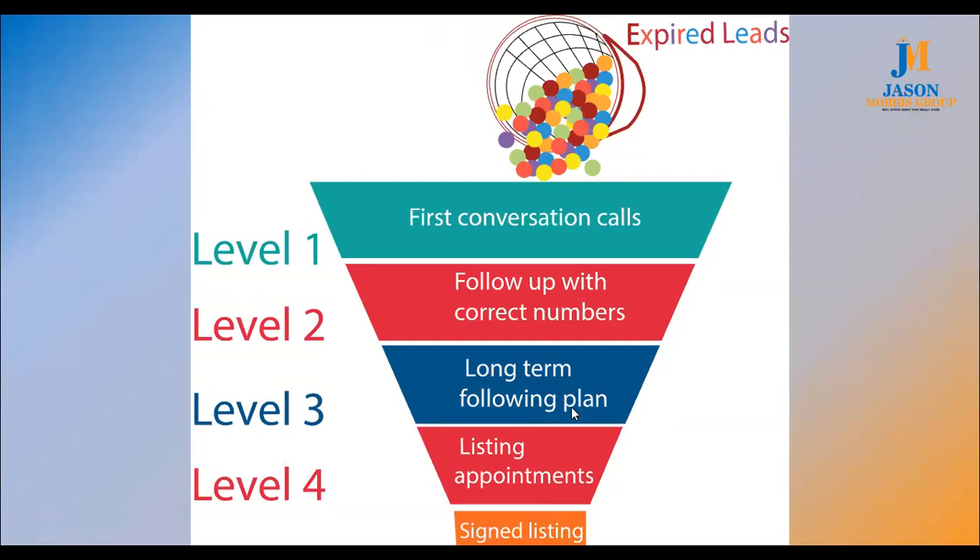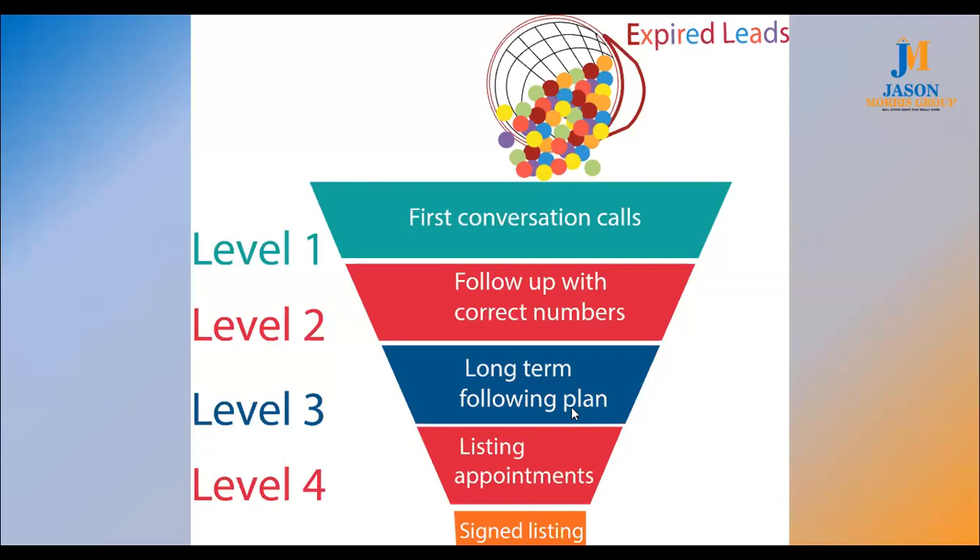I want to make sure you guys understand there's a misconception that all expired listings are overpriced. But even with that being said, if they were overpriced three months ago or six months ago, a lot of us are in markets that are moving up and they're not overpriced now. Long-term follow-up plans with the calls that you have meaningful conversations with need to turn into listing appointments, and then hopefully signed listings. That's the framework for your listing business.